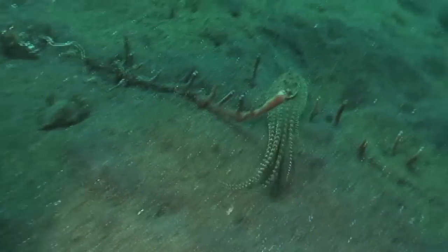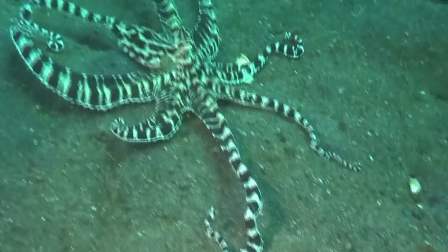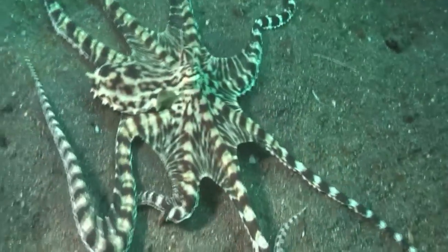We were able to reconstruct a tree of life across octopuses and then map certain characters that had to evolve in order for this mimic capability. You have to be able to flatten your body, you have to be active during the day, you have to be able to have very high contrast dark and light banding across your whole body, and you have to have exceptionally long arms.